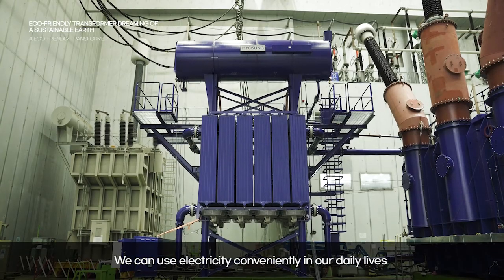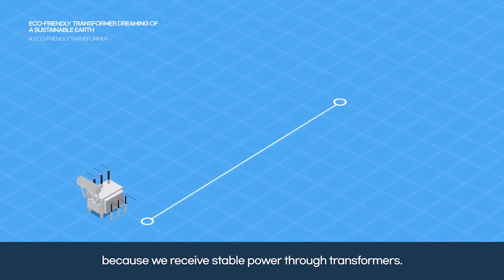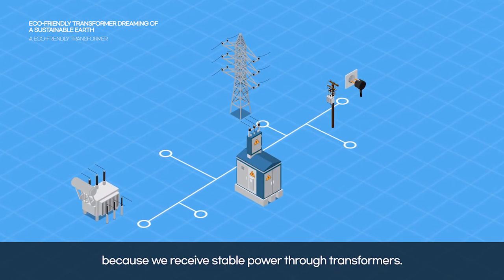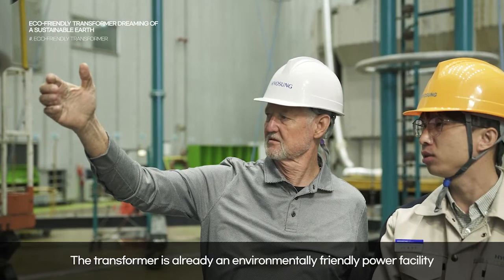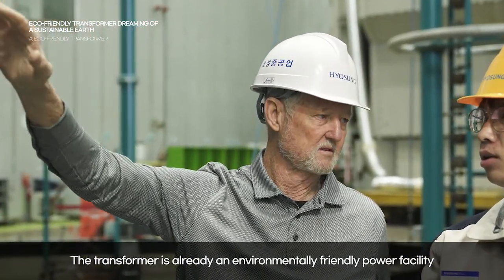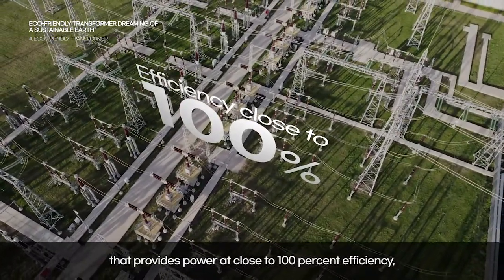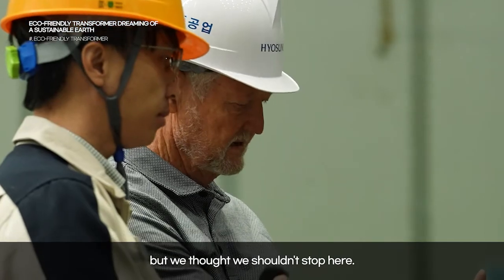We can use electricity conveniently in our daily lives because we receive stable power through transformers. The transformer is already an environmentally friendly power facility that provides power at close to 100% efficiency. But we thought we shouldn't stop here.